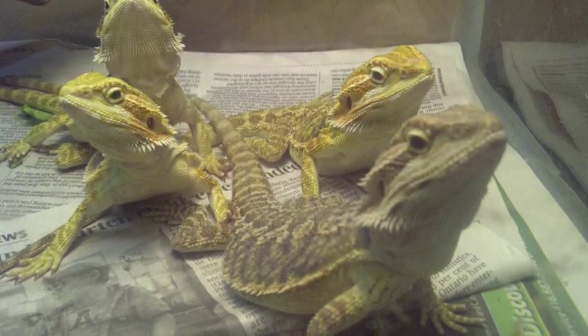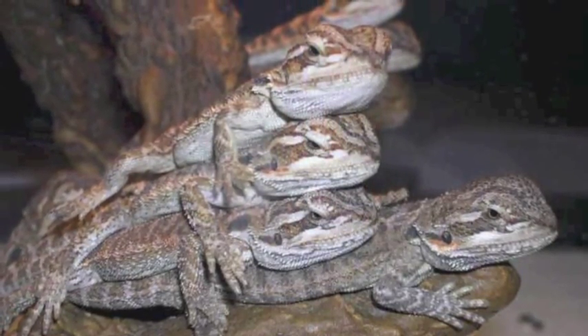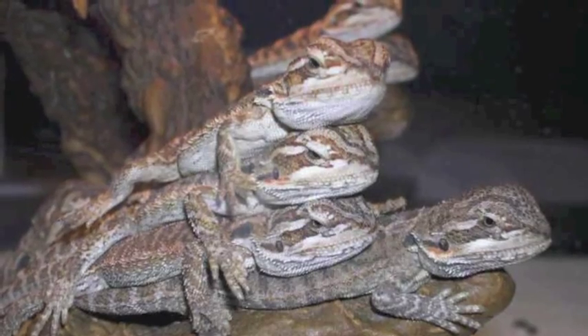As a wrap-up, bearded dragons don't get very large, they eat a wide variety of foods, are active during the day, and are, for the most part, very gentle.